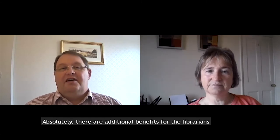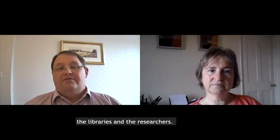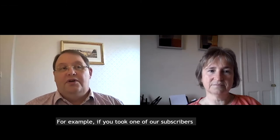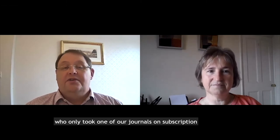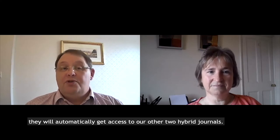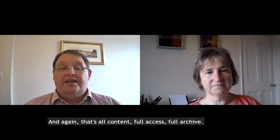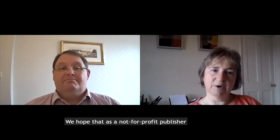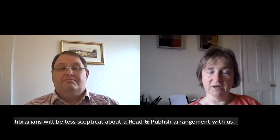Absolutely, there are additional benefits for the librarians, the libraries, and the researchers. For example, if you took one of our subscribers who only took one of our journals on subscription, they would automatically get access to our other two hybrid journals — and again, that's full content, full access, full archive. And we hope that as a not-for-profit publisher, librarians will be less sceptical about a Read and Publish arrangement with us.